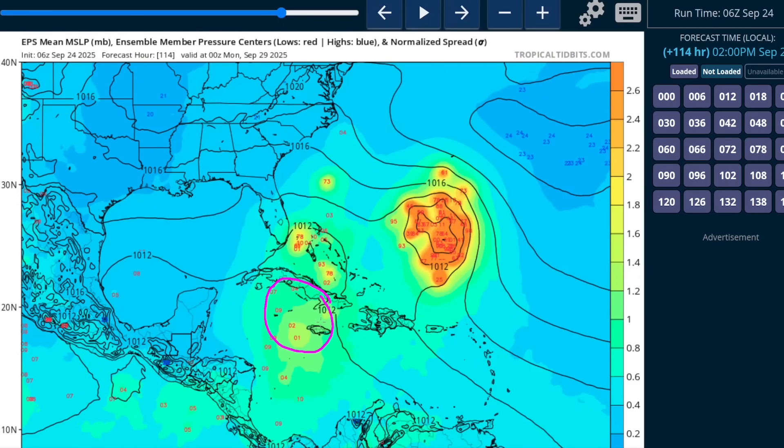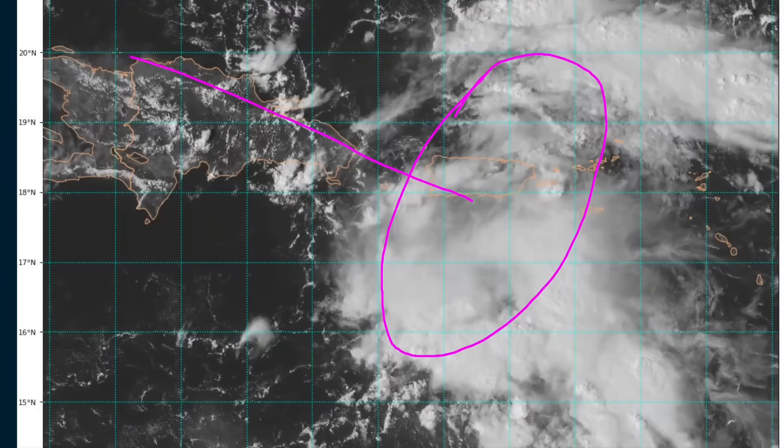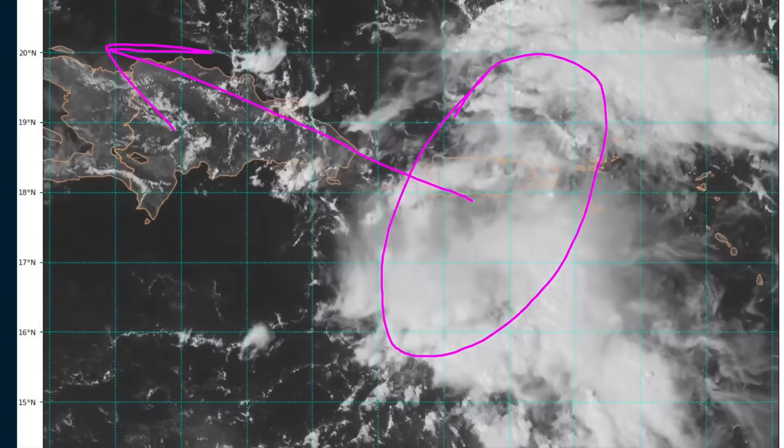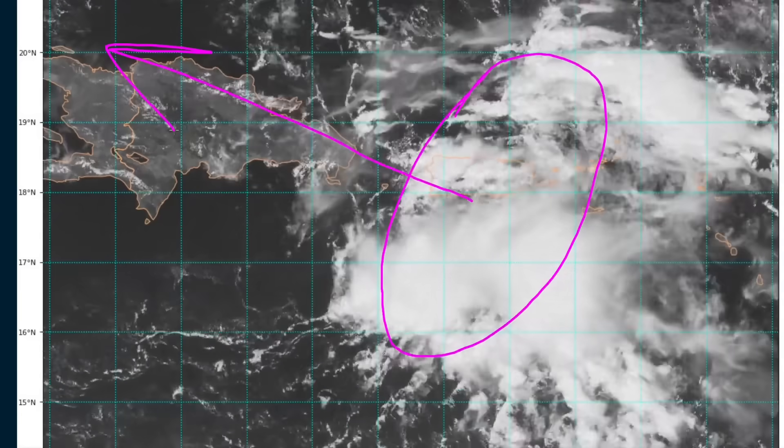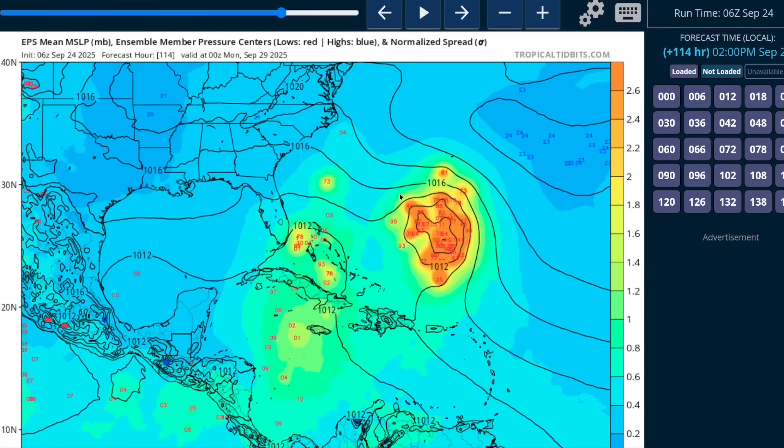This is not a majority outcome on most of the models, but it is a minority that shows there is a wider area where this could try to develop, just because it's a broad wave axis right now. There's kind of this elongated zone where the turning could consolidate as the whole thing translates to the northwest and interacts with complex topography, so we don't yet know the full story on where or even if this will develop.